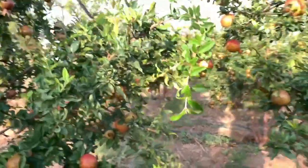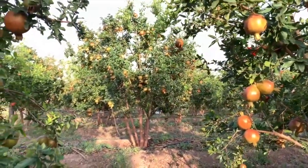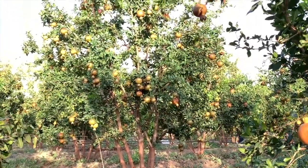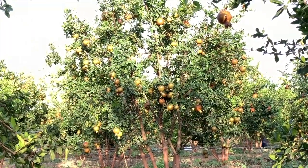Last year there was a bacterial blight attack on 30 percent of the total plot. But this year sir worked on the soil and provided nutrition to the plants, so there is no attack of bacterial blight on a single plant.